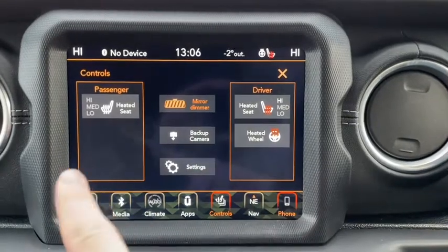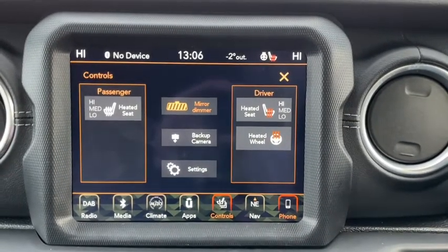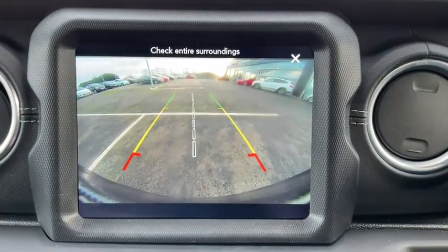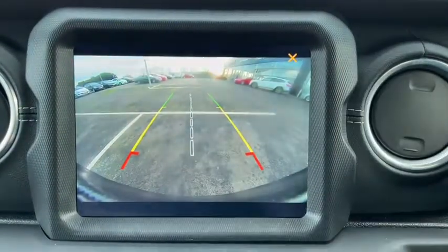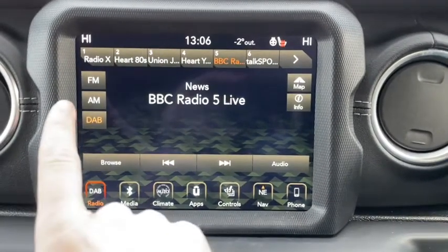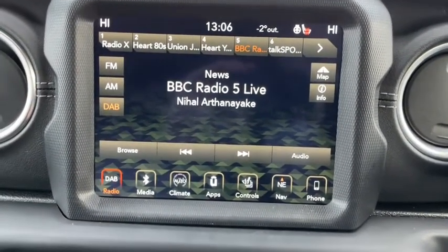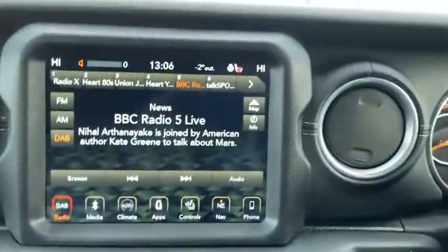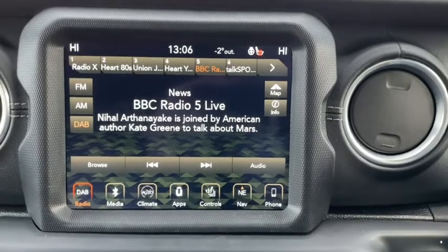There are plenty of additional options here and you can change all the controls freely. This includes the rear reversing camera and the auto dimming rear mirror so you don't get blinded by drivers behind you. For radio we have AM, FM and DAB digital radio on board, easily controlled with the panel below and through the touch screen.